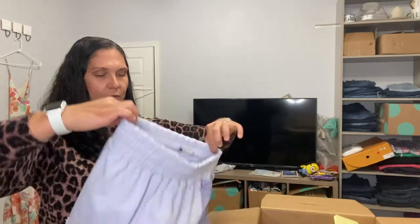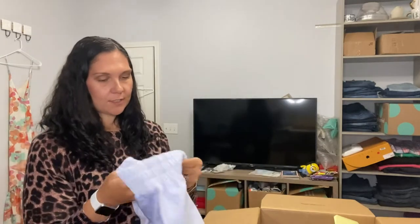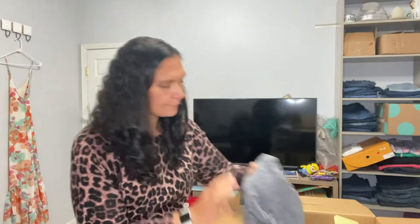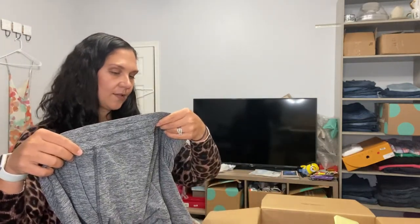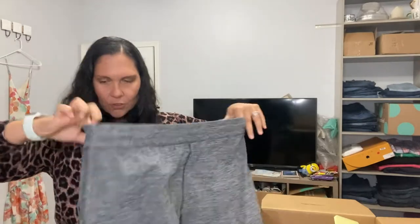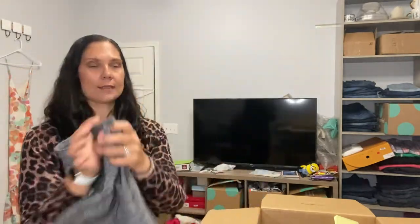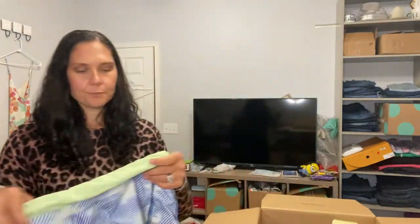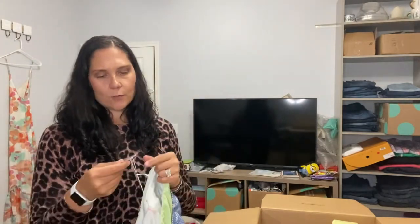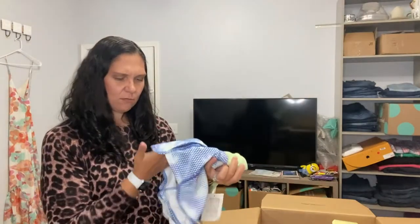These are Free People Movement again — I'm assuming these are also the Halfway There shorts. These do not have a tag, different color but same style, size extra small. Next is 90 Degrees by Reflex, which I think is either a department store brand like Kohl's or maybe TJ Maxx. This is new without tag — I can see where the tag was but it's not on there. Just some gray loungy athletic shorts, size large. Then more Free People Movement, these look like store samples — the 'Hot Mesh Short' — kind of cute, size extra small.